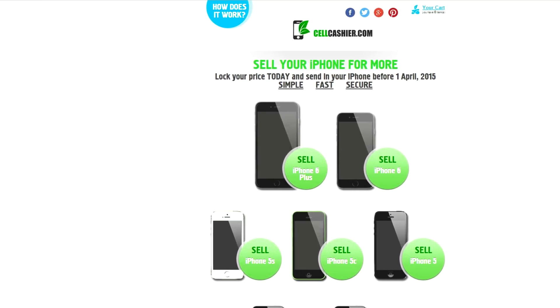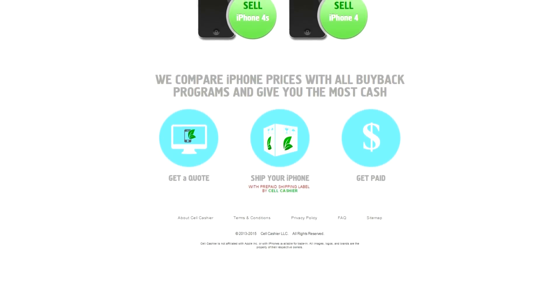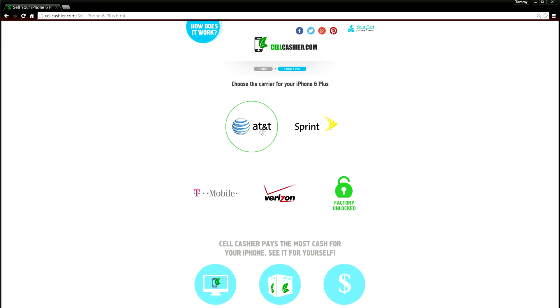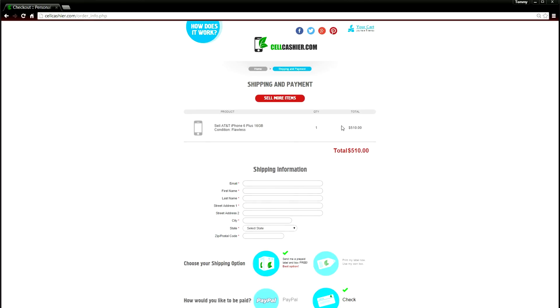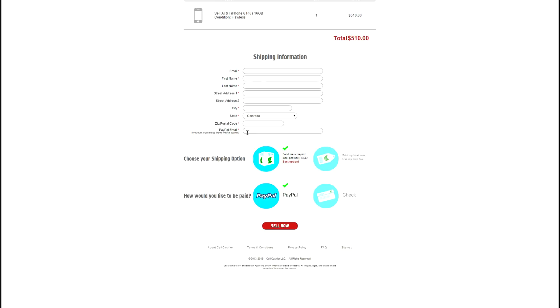Sellcashier.com is a site where you can sell your iPhone for the highest dollar amount. They purchase iPhones from all major US carriers and currently only operate in the United States. They purchase all iPhone models on this page from all the popular carriers, even unlocked phones. To get a quick quote, simply pick your iPhone model, carrier, size, and condition, and the quote will immediately display. If you like the quote you can add it to your cart and check out. They will even send you a prepaid label and a box for free. You can also choose how you want to be paid — either a check or directly via PayPal. So if you want to sell your iPhone, Sellcashier will give you the most cash. Once again, thanks for watching, I'll see you next time.